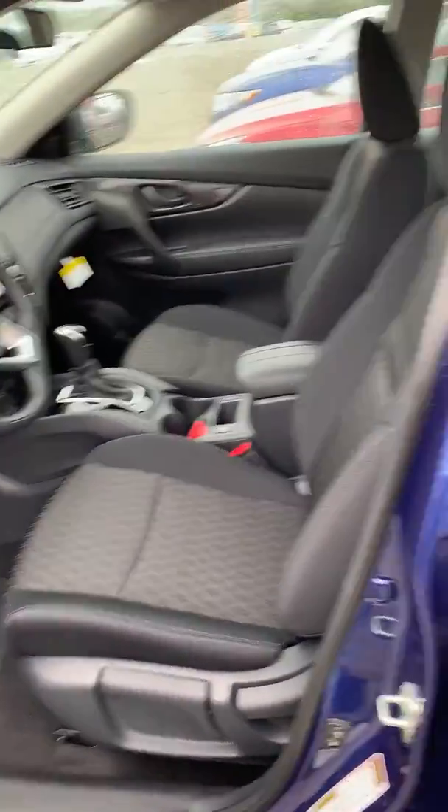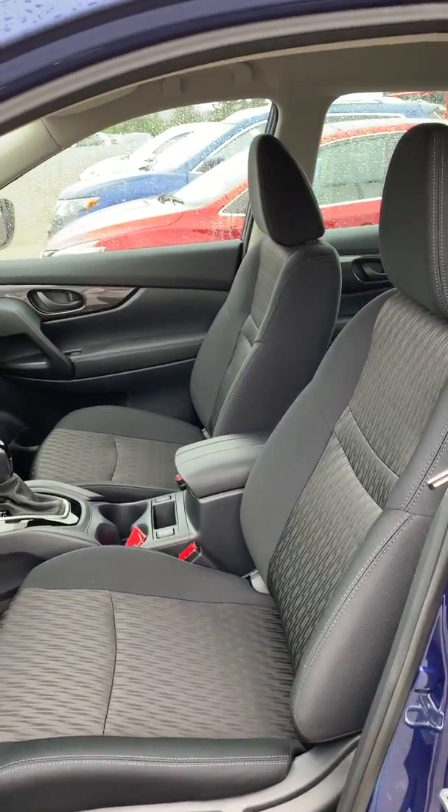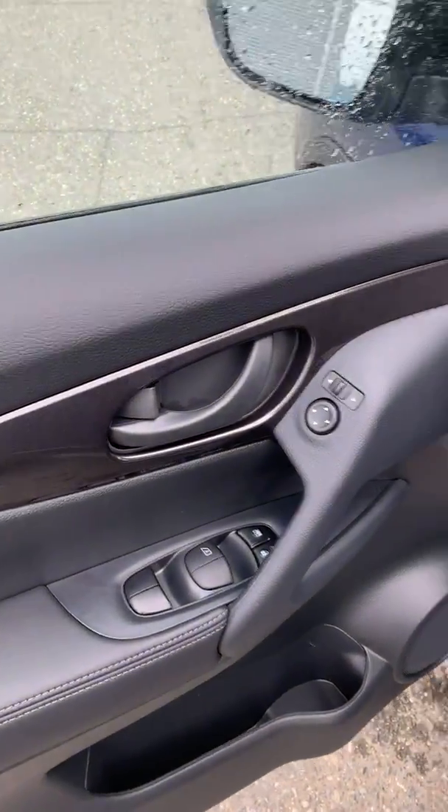You have zero gravity seats, so they actually pinpoint the nine pressure points in your back to let your spine be in its neutral position. You can lower the seat or raise it, and you have all your power options for your windows, mirrors, and locks.